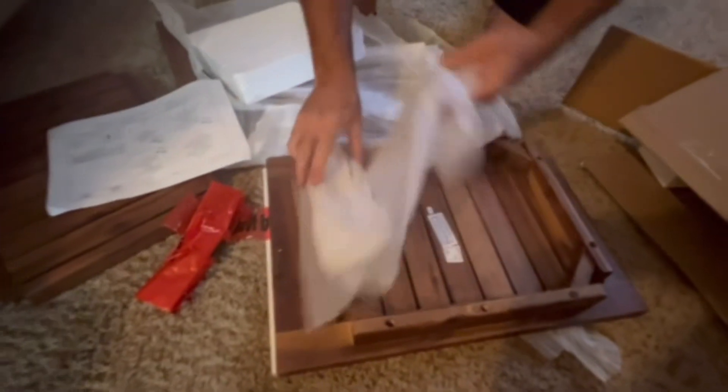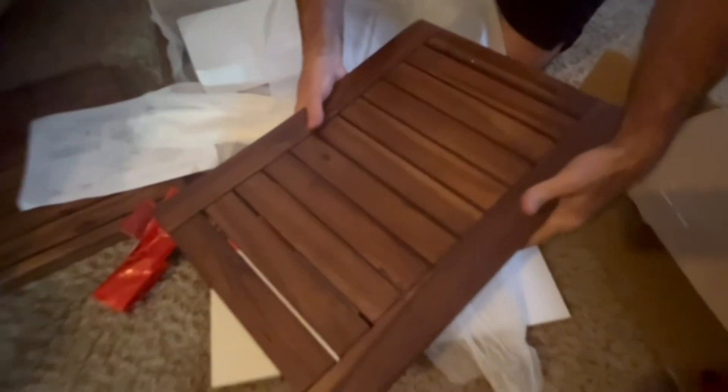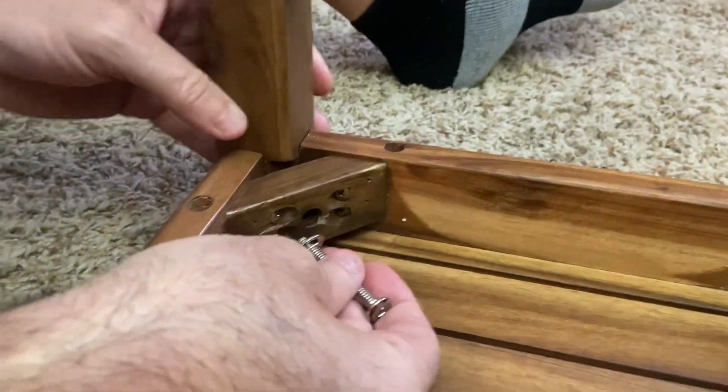This is the Yupalana Teak Shower Bench. This is a 20-inch solid wood shower stool. It's made from teak wood — actually an extra thick, grade A quality teak wood.